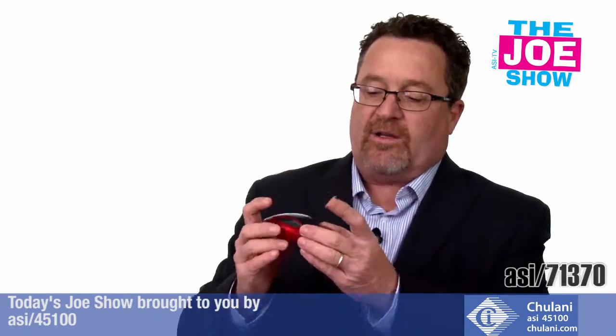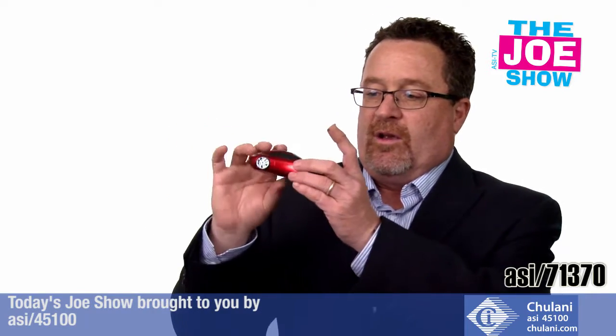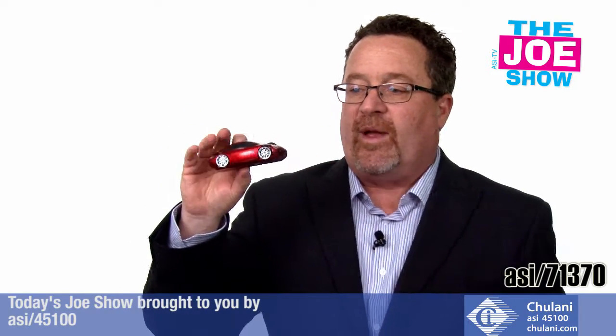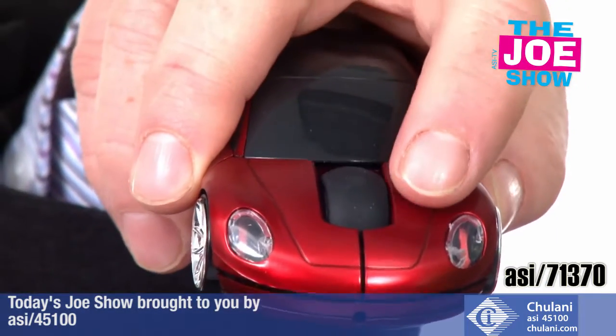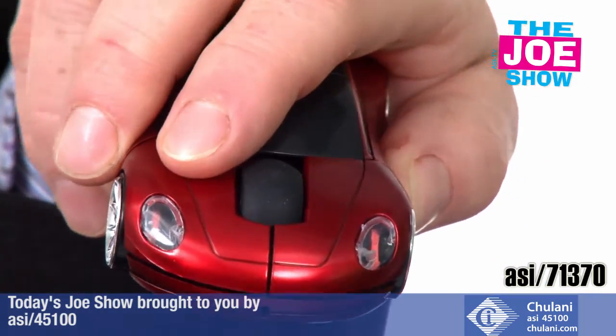Let me show you this next product. I've got a cool little race car here. This is actually a wireless mouse. You've got your thumb wheel up top, your left mouse click, your right mouse click — operates like any other mouse would with a computer.